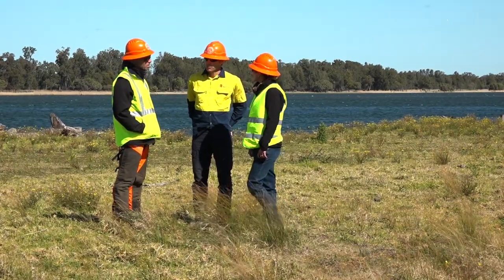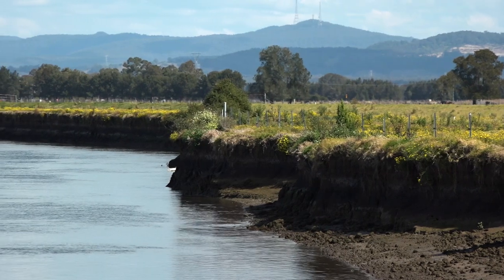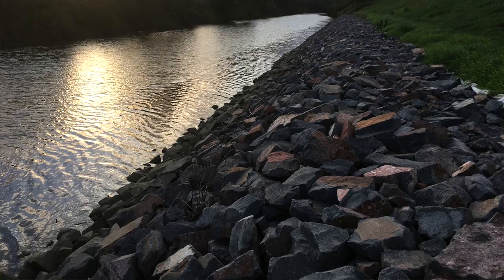I asked experts from the Soil Conservation Service to visit the site and give an opinion on erosion control methods suitable for this location. One of the requirements that Local Land Services had for this project was to trial new or different materials to deliver the desired outcome.